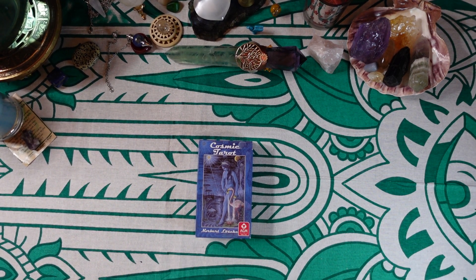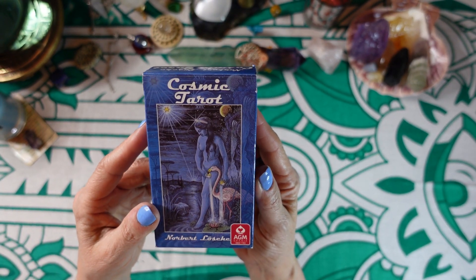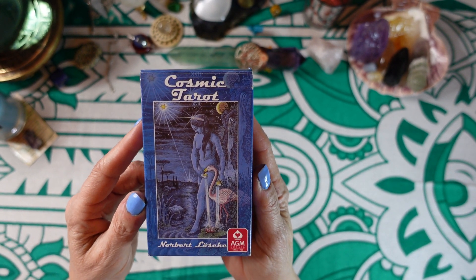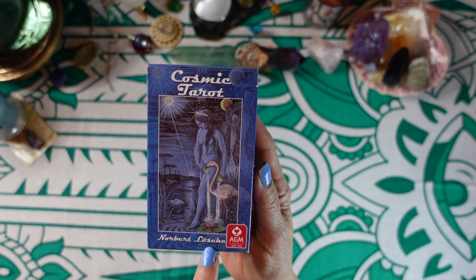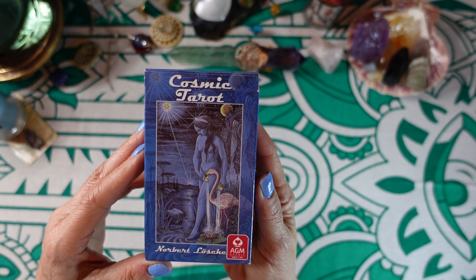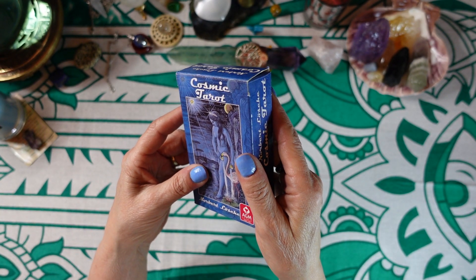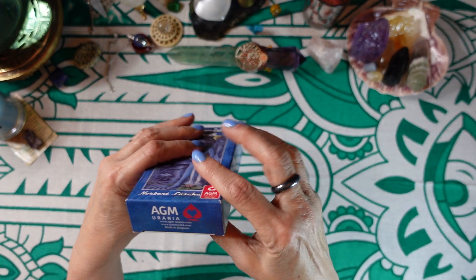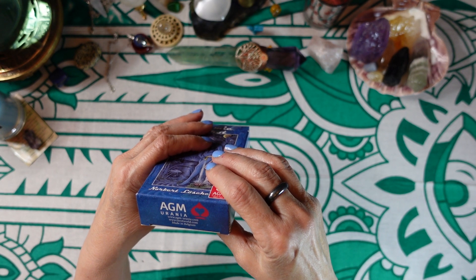Hi friends, it's Joan at Ten Pentacles Tarot, and today I'm going to review the Cosmic Tarot by Norbert Lösche. If I'm pronouncing your name wrong, I apologize. It looks like it's a German name, and I know that the marks above the O are called an umlaut, but I don't remember how to pronounce it correctly. It is published by AGM Urania in Belgium.